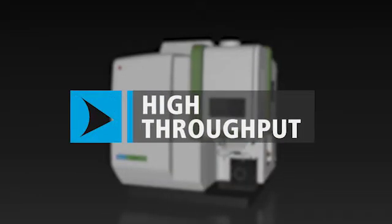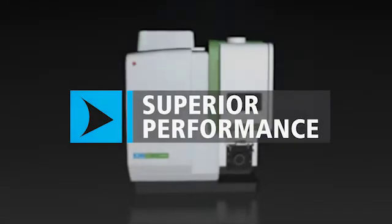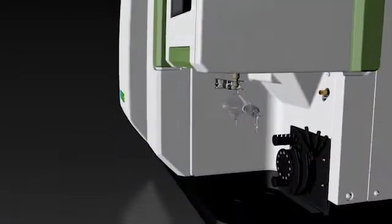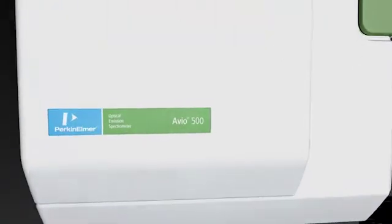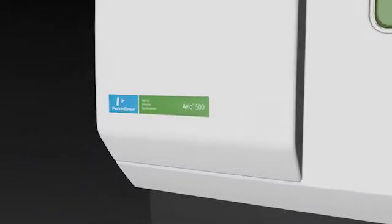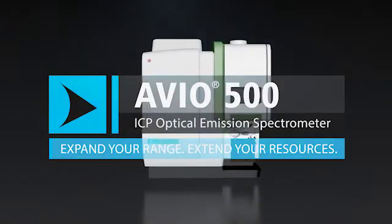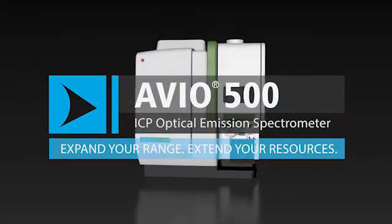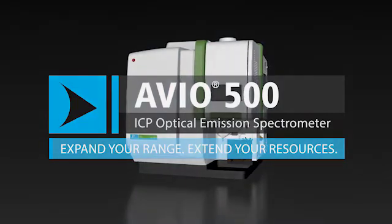High throughput, low cost of ownership, superior performance — it's everything you want in an ICP OES system, all from the leader in atomic spectroscopy. If you're a high-throughput lab, now is the time to expand your range and extend your resources. Now is the time for the Avio 500 ICP OES.